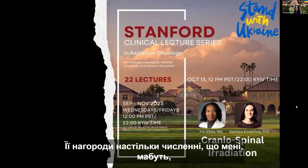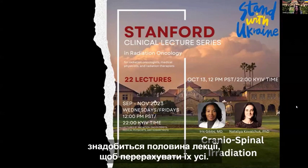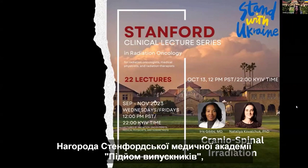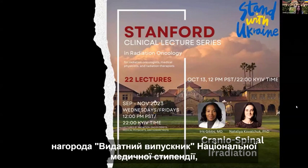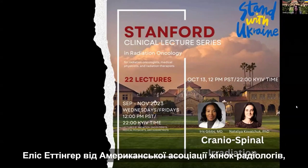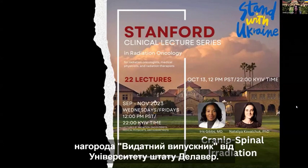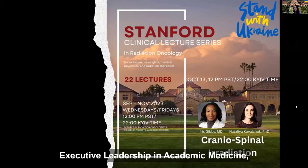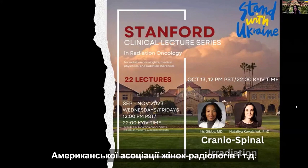Her awards are so numerous it would probably take me half the lecture to list them all, but here are just a few: the Stanford Medicine Alumni Rise Award, the National Medical Fellowship Distinguished Alumni Award, the Alice Attinger Distinguished Achievement Award from the American Association of Women Radiologists, and the Distinguished Alumni Award from the University of Delaware. She's also a fellow of ASTRO, ACR, Executive Leadership in Academic Medicine, and the American Association for Women Radiologists.